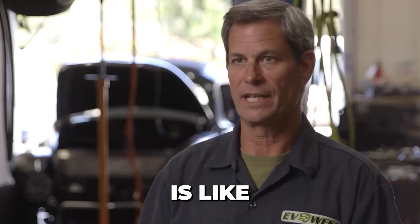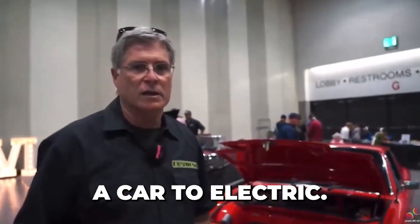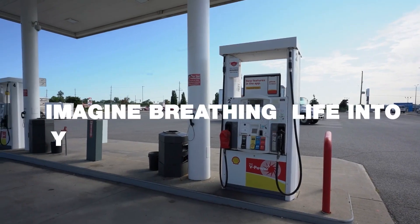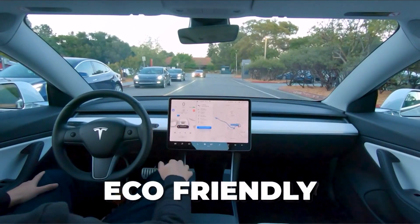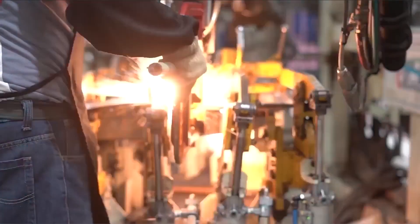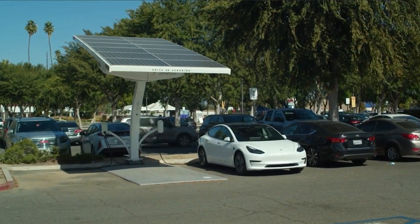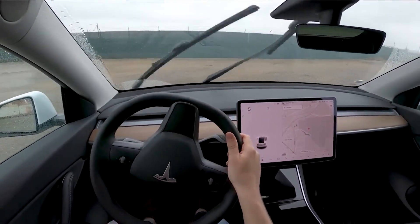Being involved in electric cars right now is like being involved in computers in the 90s. It's fun to convert a car to electric, so I went online and started reading blogs. Imagine breathing life into your gas-guzzling vehicle, transforming it into an eco-friendly, cutting-edge electric car. In this electrifying journey, we will unveil the step-by-step process of converting your gas-powered automobile into an emission-free marvel of the roads.